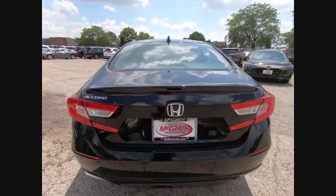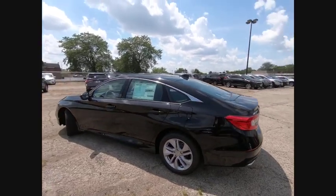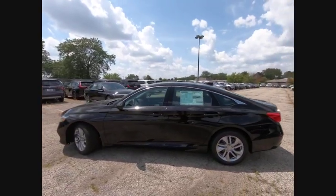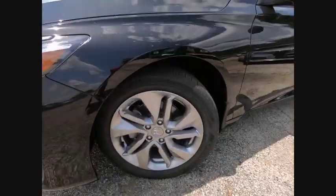Turbocharged. Aluminum wheels. Brake assist. Traction control. Stability control. Intermittent wipers. Daytime running lights. Engine immobilizer. Tires: front performance. Tires: rear performance.